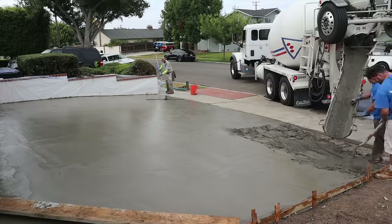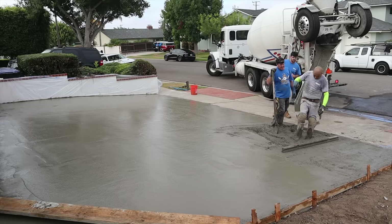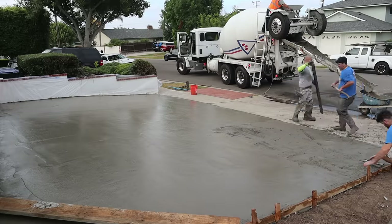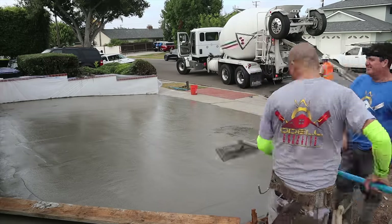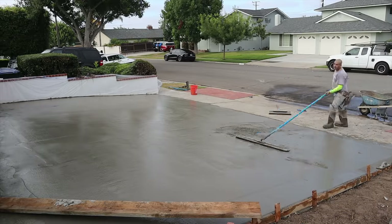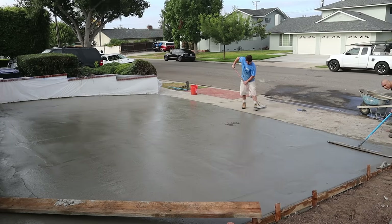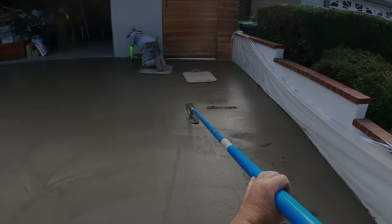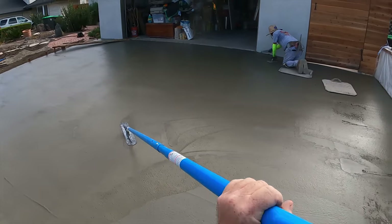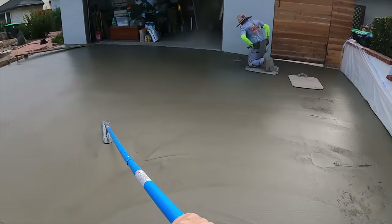We ran out of concrete — we ended up getting nine yards, which was really a ten-yard job. From what I understand, there was a weight limit because highway patrol was in the area of the construction zone where all the concrete trucks were going, and they didn't want to be overweight coming out of the plant due to buildup on the fins. So if they had ten yards plus the buildup, it would have been overweight, so they were only carrying nine yards until they get clearance in that area.